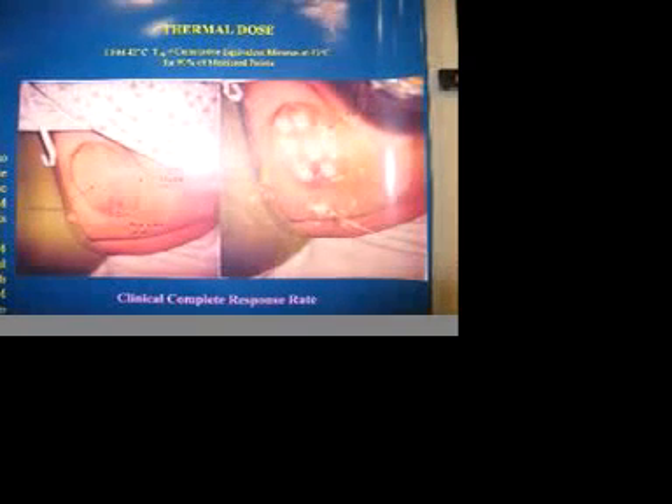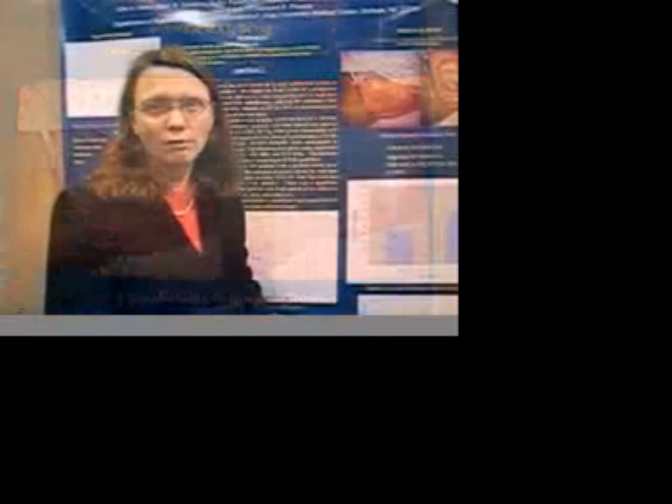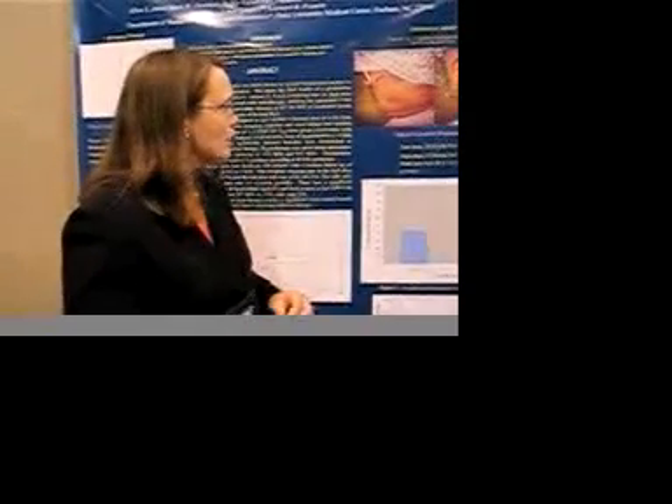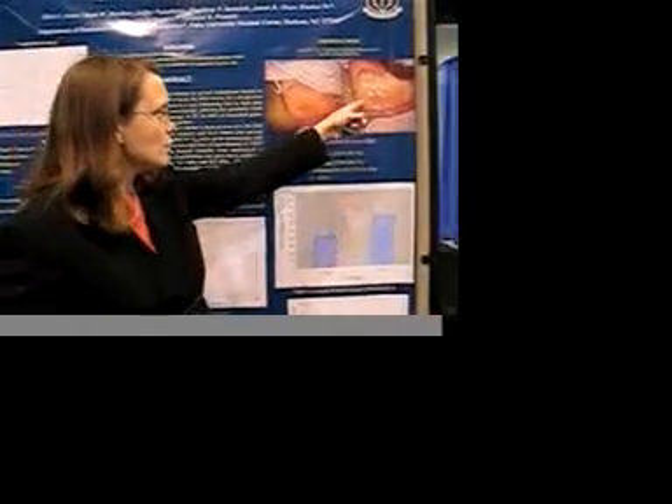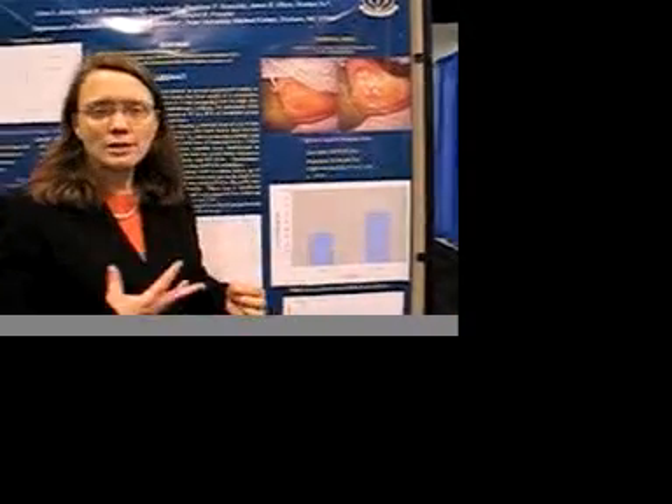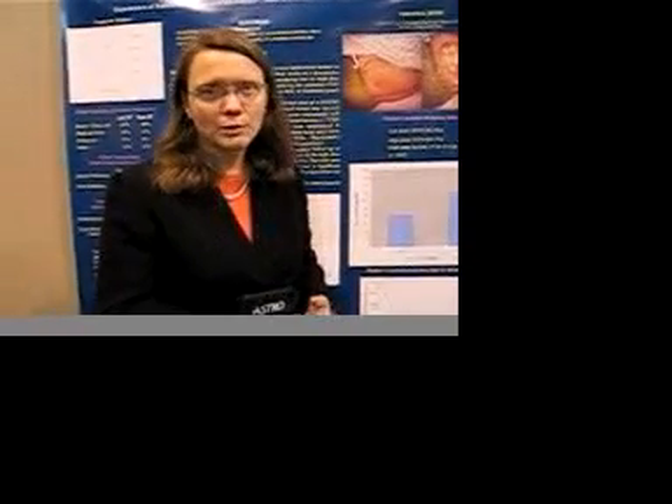Our goal in heating these tumors was to achieve a temperature of about 40 to 43 degrees centigrade for one hour in each hyperthermia treatment. This is an example of the thermometry catheter. In addition, we do surface thermometry to help monitor the skin temperatures in order to avoid any injury to the skin. The most common side effect with this hyperthermia treatment is a small area of first or second degree burn on the skin, but we see that only about 5 to 10 percent of the time.